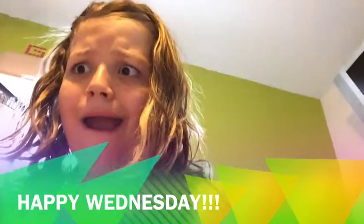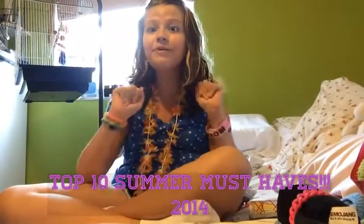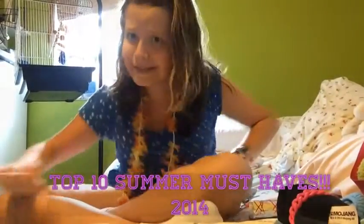Hey guys, happy Wednesday. Today I will be doing my top 10 summer must-haves.